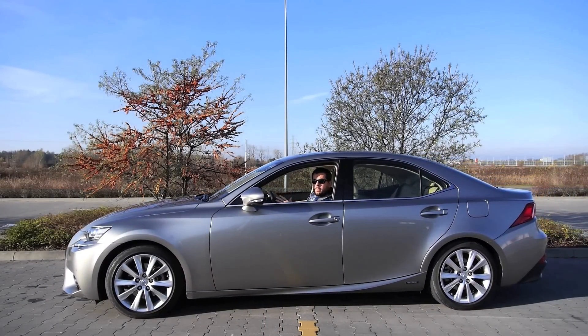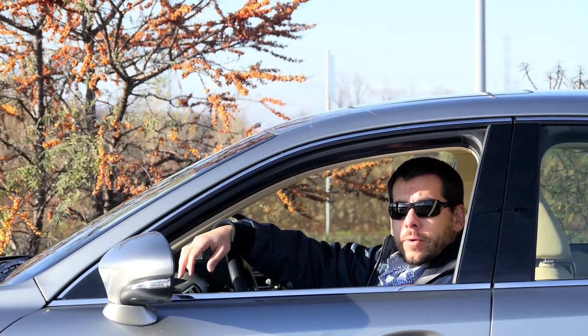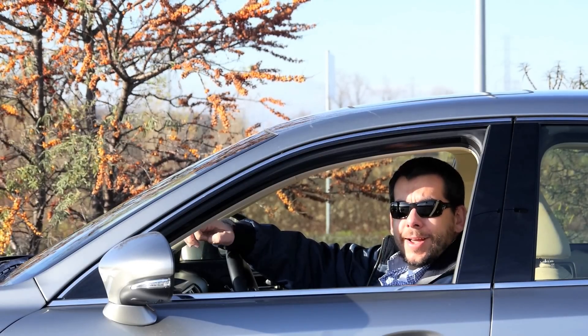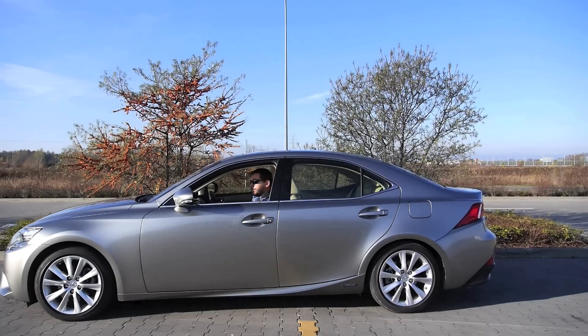Lexus has created a bit of a schizophrenic car. On paper and in real life this car looks like it could do a lot, however in fact all it can do is imitate the great Lexus ISF sounds — and this car is not so special. Shame.